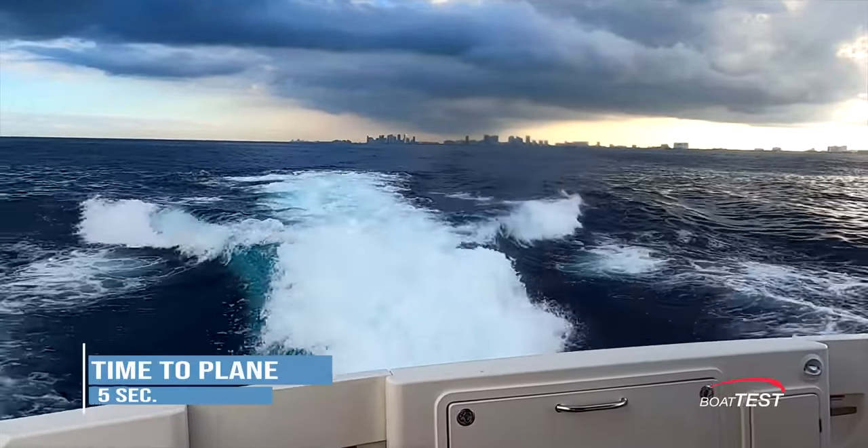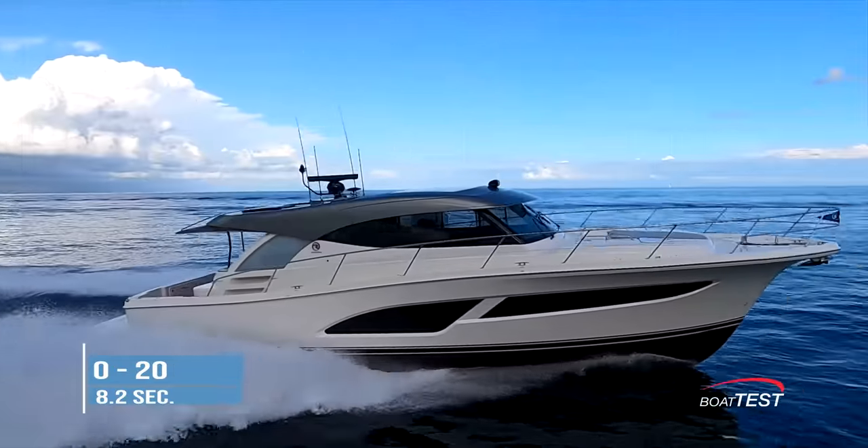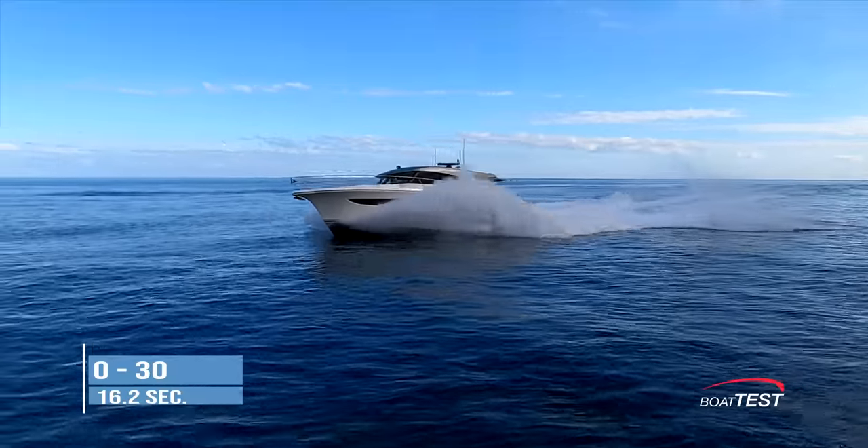In the acceleration test, we reached planing speed in 5 seconds flat, continued on to 20 miles per hour in 8.2 seconds, and 30 miles per hour in 16.2 seconds.